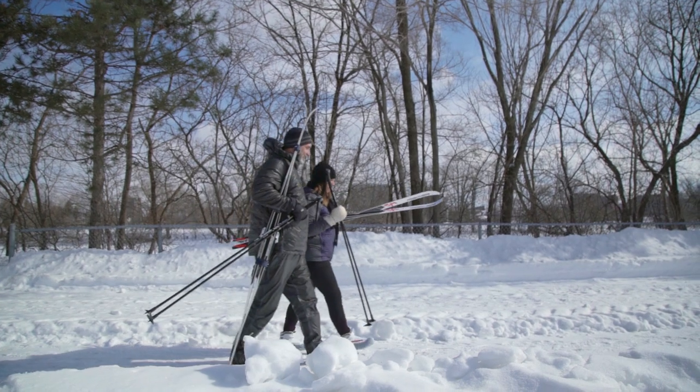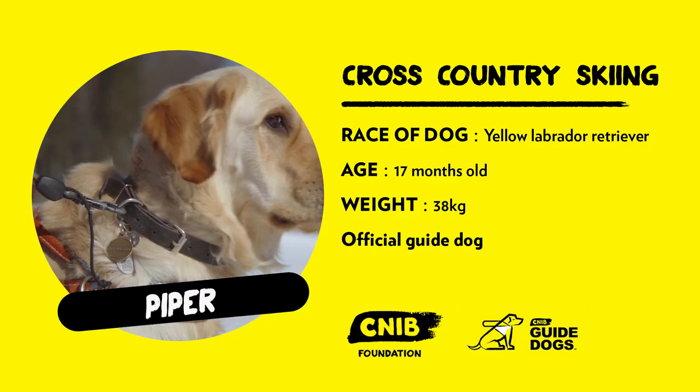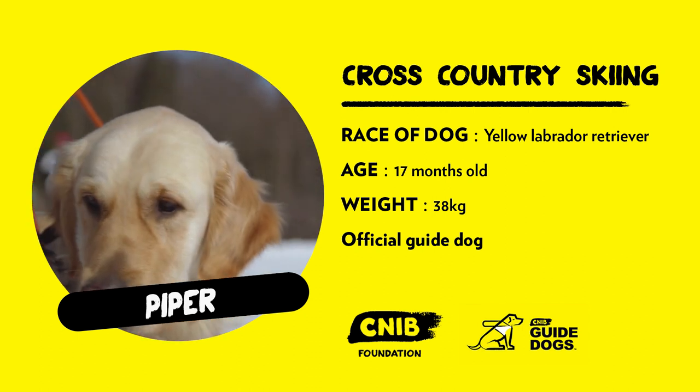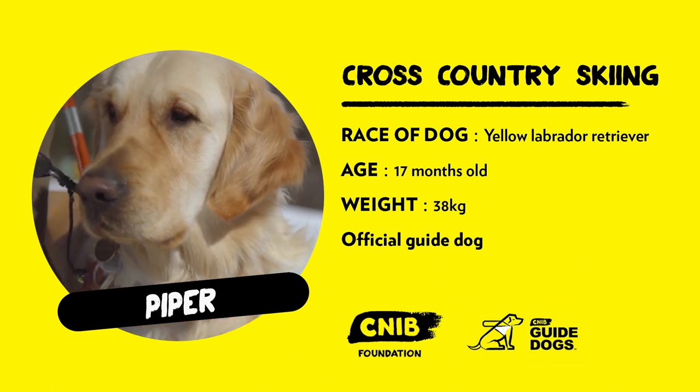Next up for cross-country skiing is Piper, a 17-month-old golden retriever who's nearing the end of his guide dog training. I'm hoping this time things will go a little smoother.